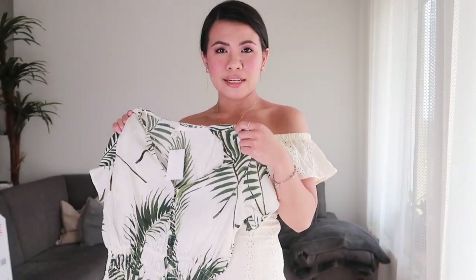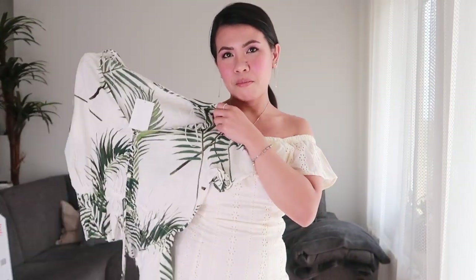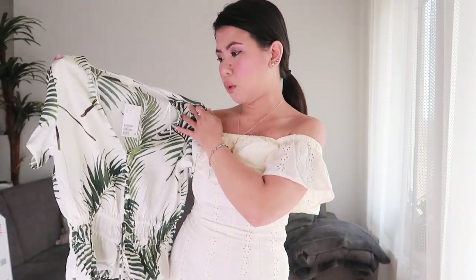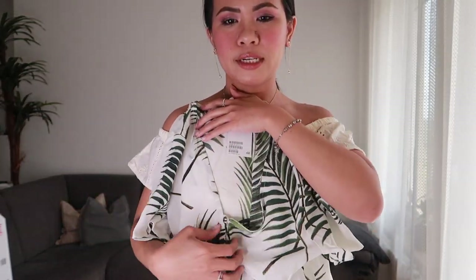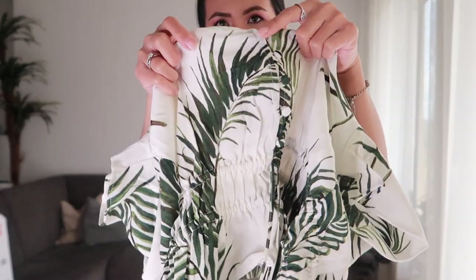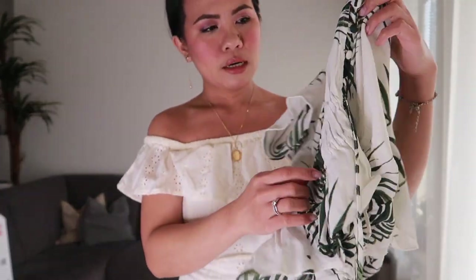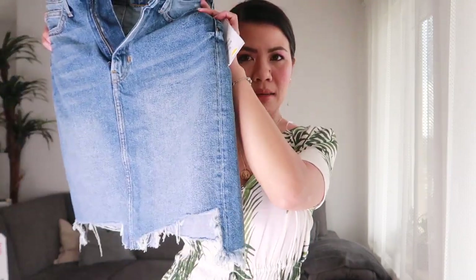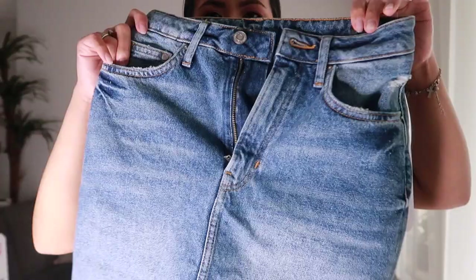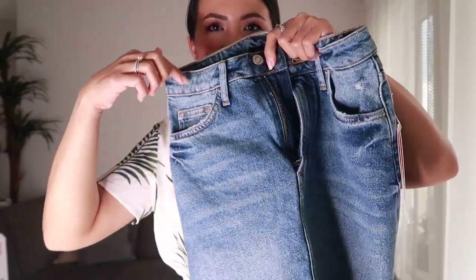Our third item is this blouse. It is made of an airy woven fabric with short sleeves, a v-neck style on the front, and buttons. It is in size 34.